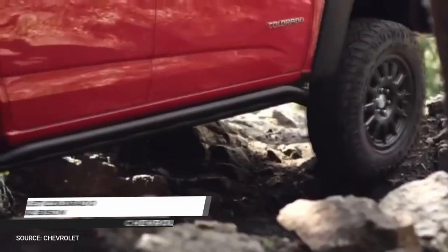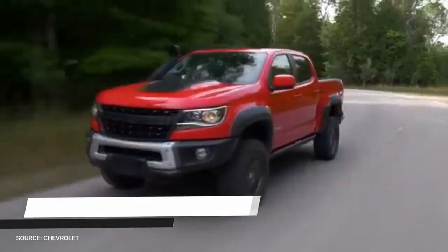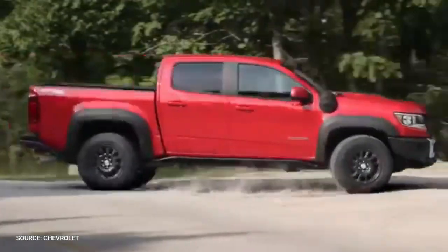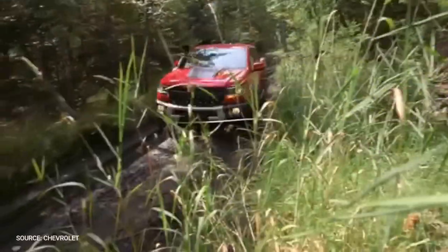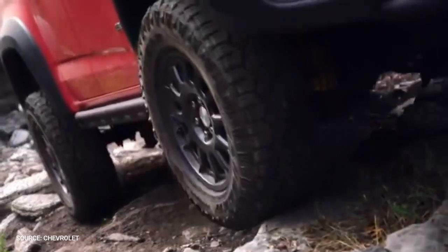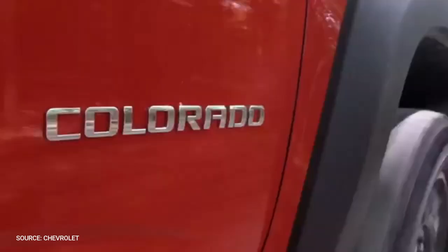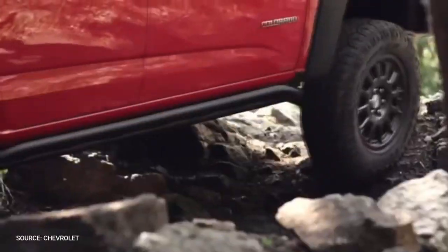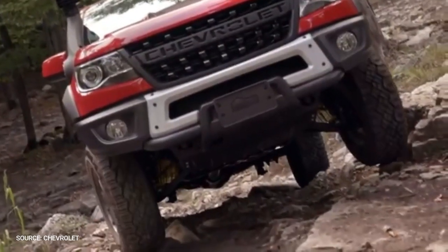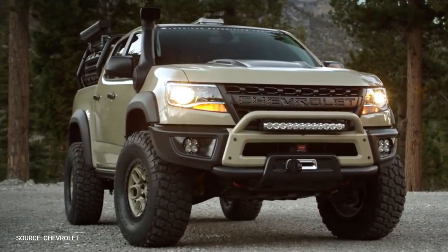Chevrolet Colorado ZR2 Bison. In cooperation with American Expedition Vehicles, the Bison ZR2 is equipped with steel bumpers and five underbody skid plates. Like the ZR2 standard, it rolls on 31-inch Goodyear Wrangler Duratrac tires and is brawnier than the standard Colorado on which it's based — specifically, 3.5 inches wider and 2 inches higher.